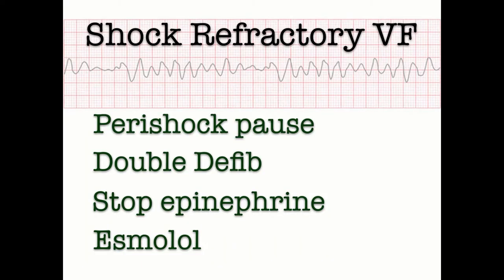Key elements of shock-refractory VFib management: Number one — minimize the peri-shock pause by pre-charging the defibrillator, counting down, and coming up from the chest for just one second. Number two — place a second set of pads and double down on your energy. Number three — no more epinephrine, because the catecholamine surge is already happening. Number four — consider an esmolol loading dose and infusion, because it's the only drug that may improve survival to hospital discharge.